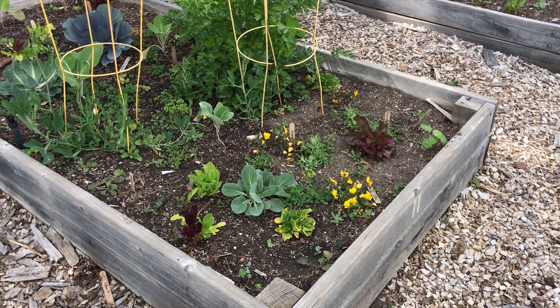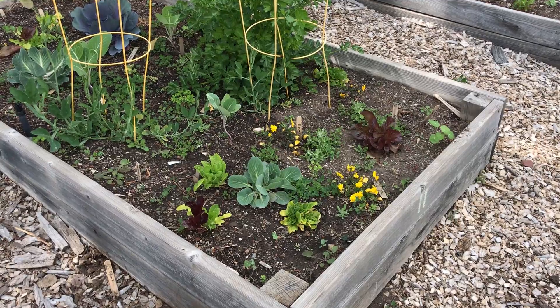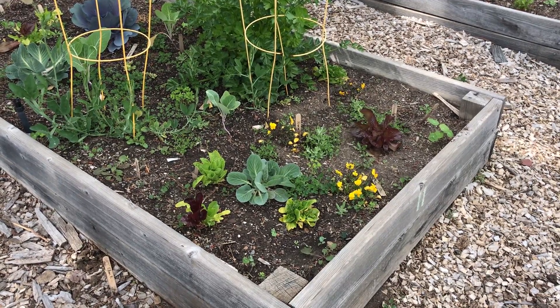Hey 5th graders, this is Caroline Chan, your Living Classroom Program Coordinator. I'm over at your school checking out the Energy Solid Garden. Let's see what's growing.